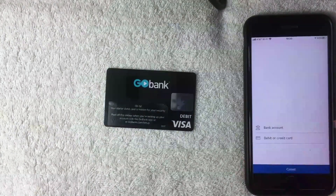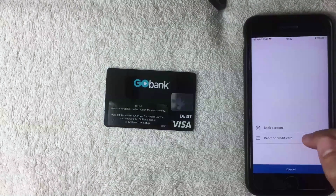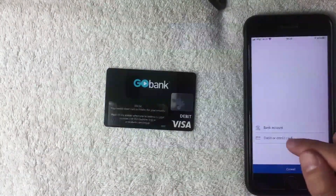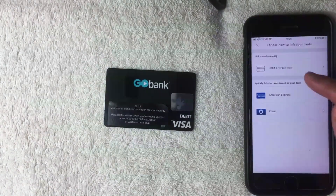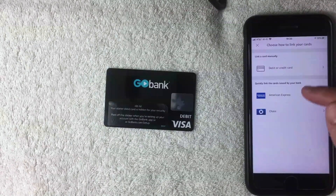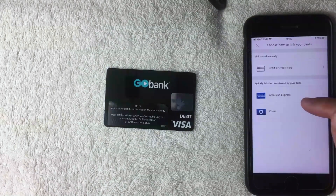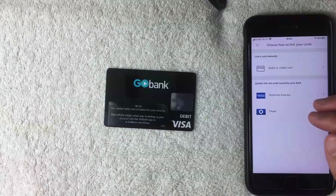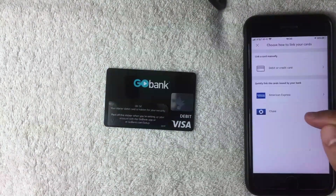The next screen gives you two options: add a bank account, or add a debit or credit card. Since this is a GoBank debit card, I'll click the second option. The following screen then offers two methods: link a card manually, or quickly link cards issued by your bank. I'm not too sure what that second option is — if you've used it, leave a comment below.